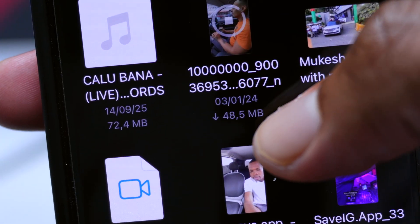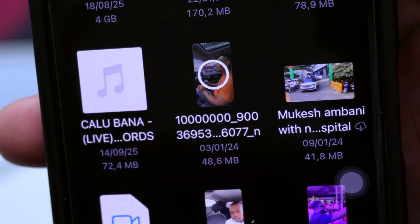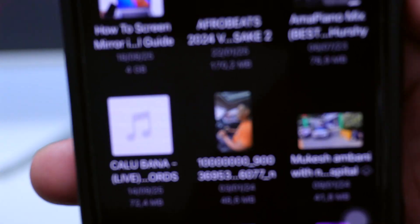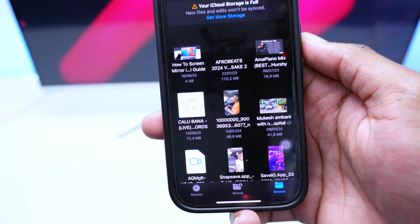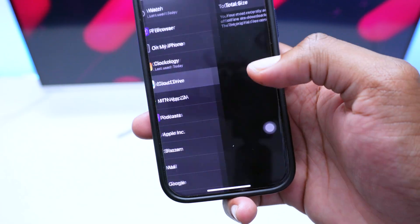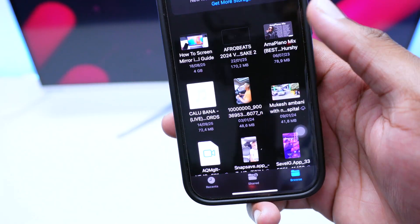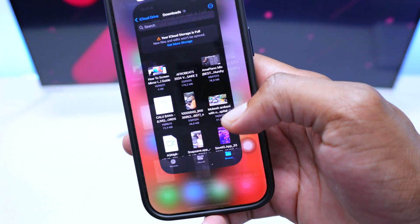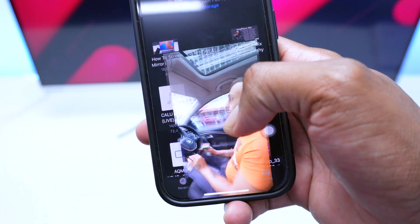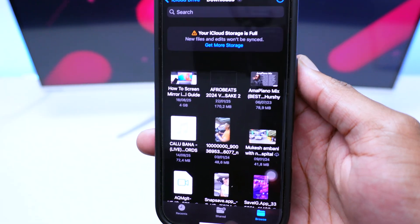Inside Downloads I have a video file with a little arrow, meaning it hasn't been downloaded yet — it's stored in the cloud. If I tap on it, it shows 'Waiting' and starts downloading. Once the arrow vanishes, that video has been downloaded into my physical storage, which will increment the storage shown in Settings.